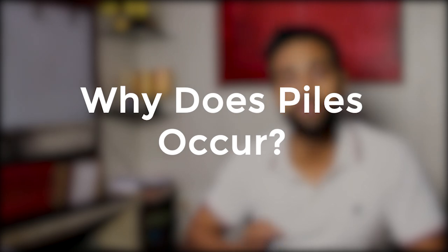The next thing we need to know is why piles or hemorrhoids occur. Hemorrhoid is just a different name for piles. In piles, the veins swell up and get filled with blood due to increased pressure, and this pressure increase may happen due to a number of reasons.